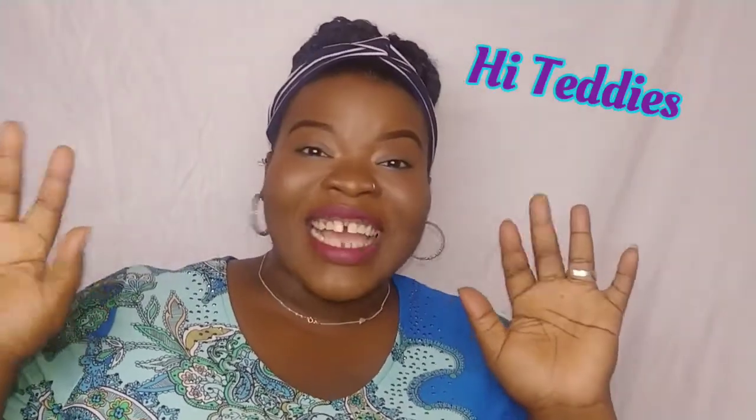Hello, my beautiful teddies. It's your island doll, Winnie, coming to you with another video. And in this week's video, I'm bringing you another affordable product for makeup beginners slash newbies, this time from the brand Eco Sanctuary. So if you think that's something you'd be interested in, stick around.